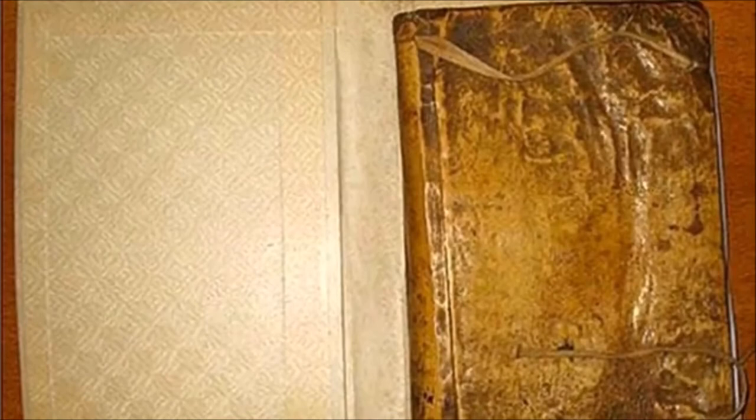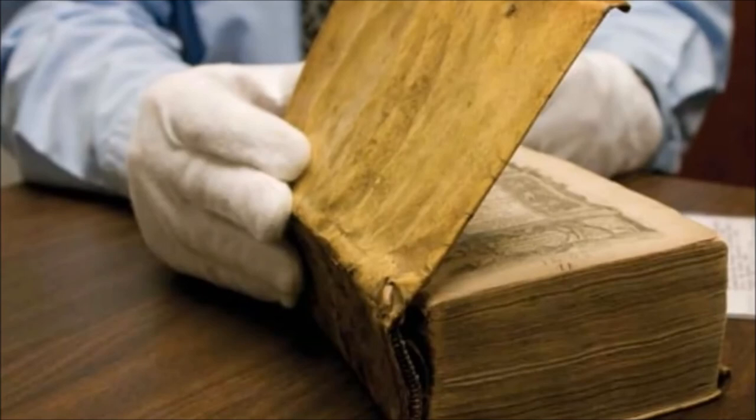Harvard laboratory director Bill Lane said the test result from Des Destinées de l'Âme matched the human reference and clearly eliminated other common parchment sources such as sheep, cattle, and goat. It's believed there are other human skin-bound books out there in the world, but due to the negative attention these books received, it might be hard-pressed to find owners willing to admit ownership of them.